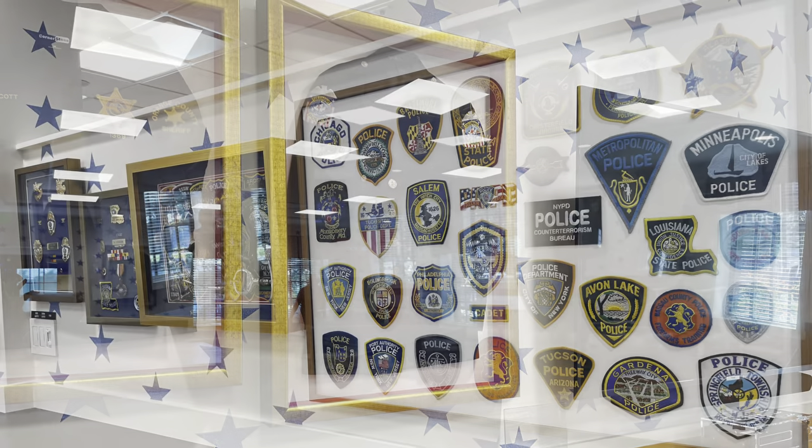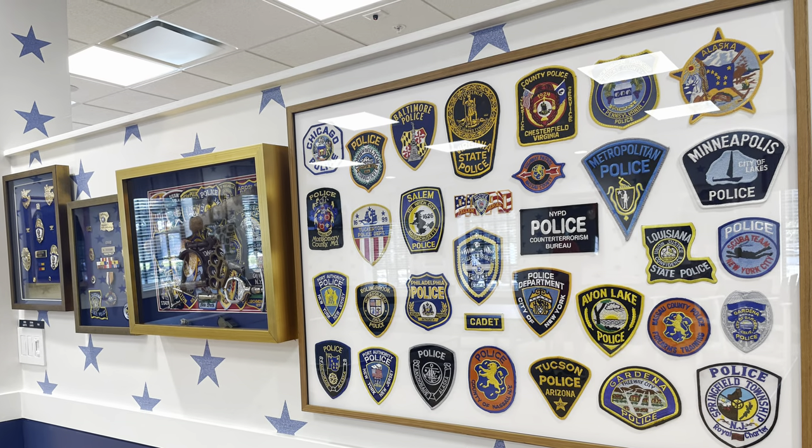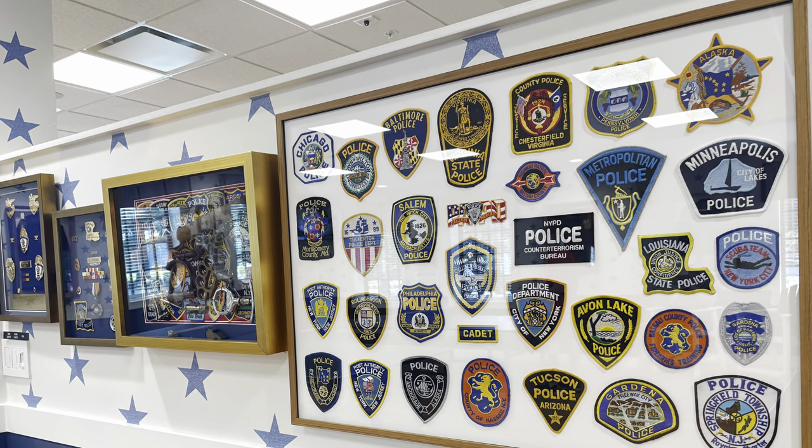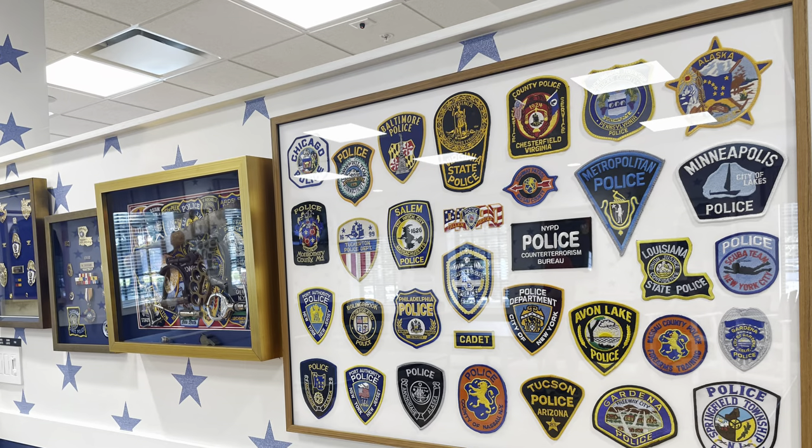Sorry about all the reflections off the glass — this rec center is super bright, there are a lot of lights in there. And I'm short, so the camera is going to pick up all the lights. So I hope you enjoy them.